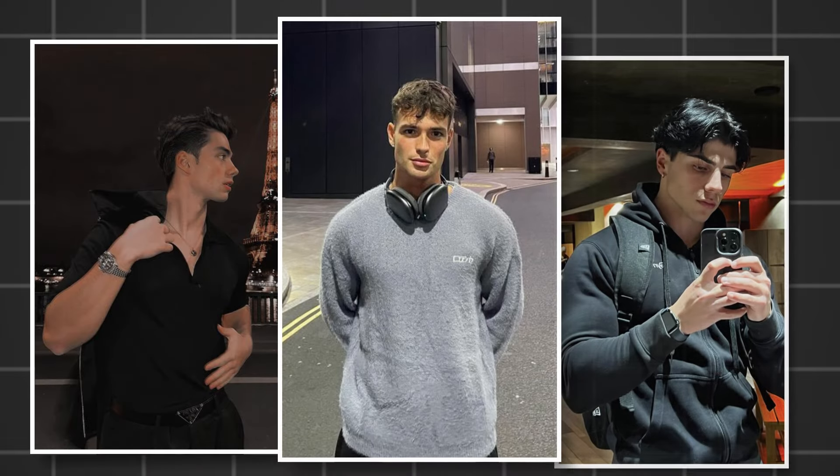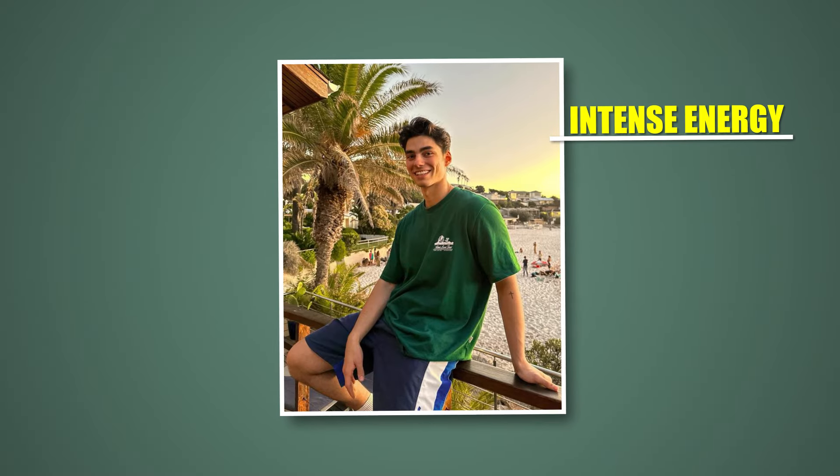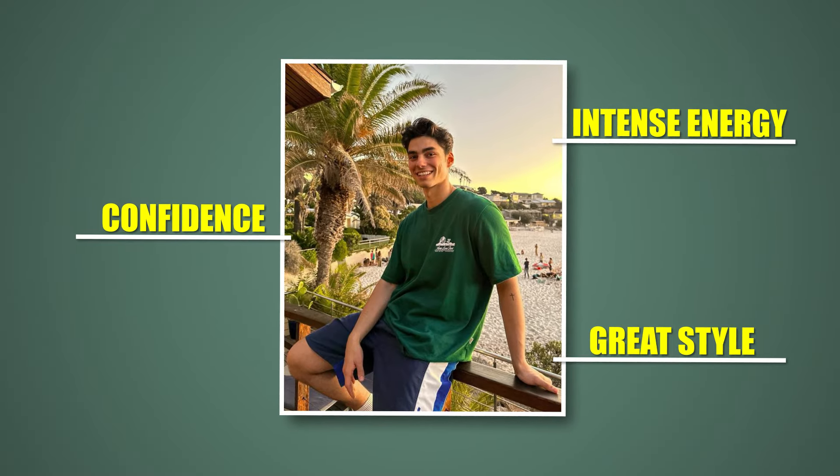We all know what it's like to be an athletic star boy — the boy with an intense energy, huge confidence, and great style. In this video, in five simple steps, I show you how you can be the next star boy. I'm not going to waste your time. Let's begin.